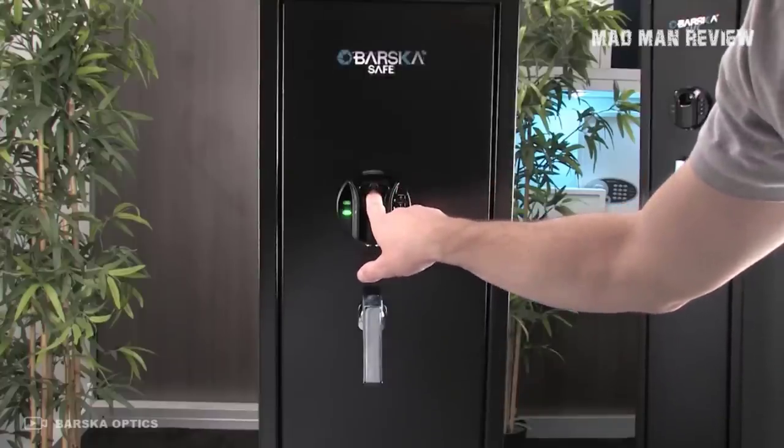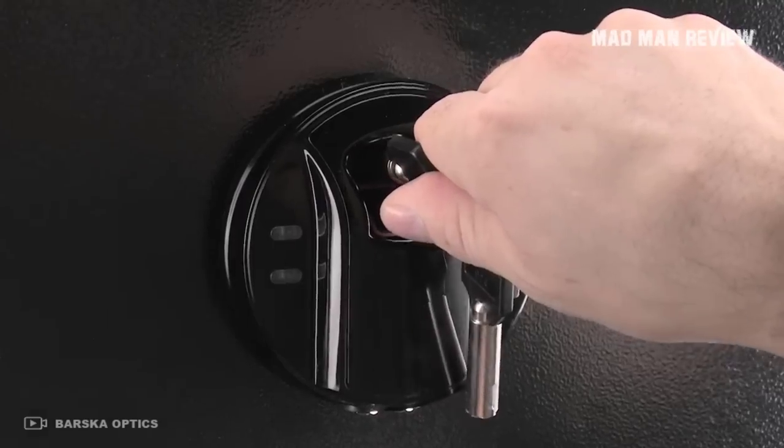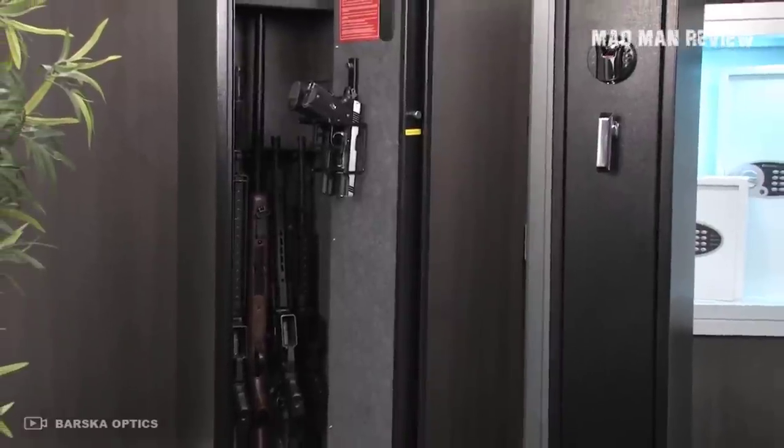For your convenience, I have here a list of five gun safes under $500. The links to these products are in the description below, so make sure to check it out.